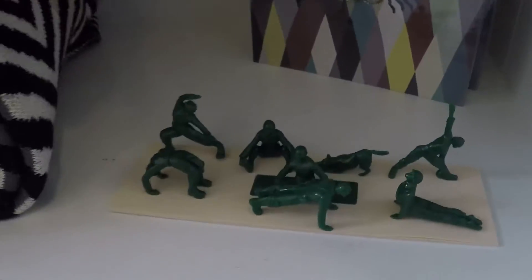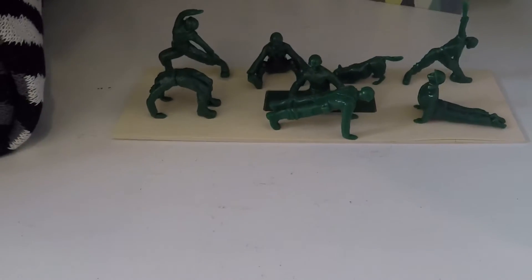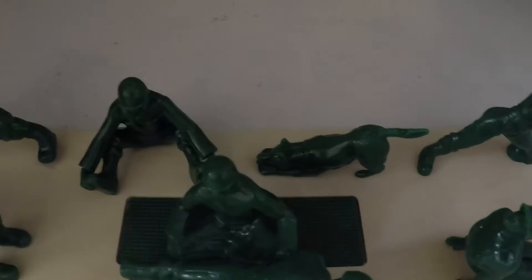Hey there's something unique — army soldiers doing yoga. And there's a downward dog.